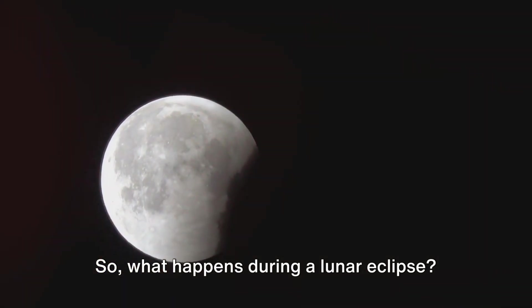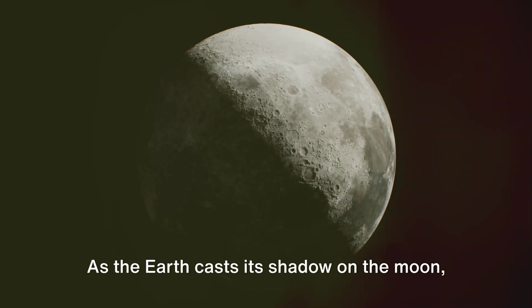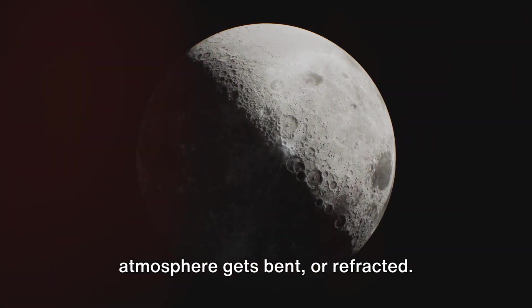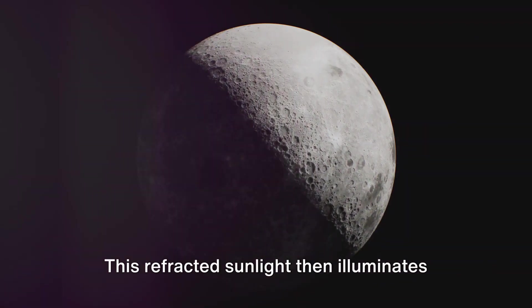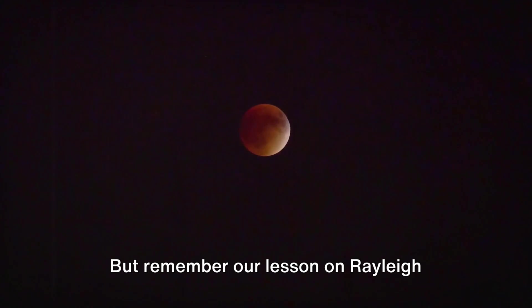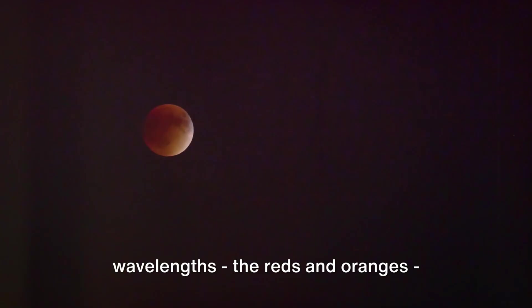So what happens during a lunar eclipse? As the earth casts its shadow on the moon, the sunlight passing through the earth's atmosphere gets bent or refracted. This refracted sunlight then illuminates the moon. Remember our lesson on Rayleigh scattering? The shorter wavelengths scatter away, and only the longer wavelengths — the reds and oranges — manage to get through.